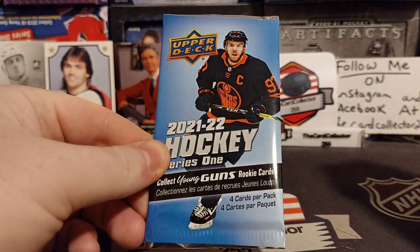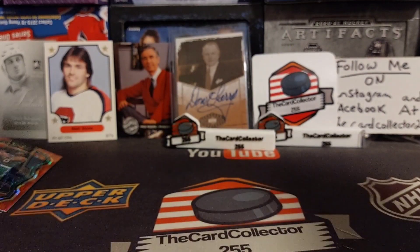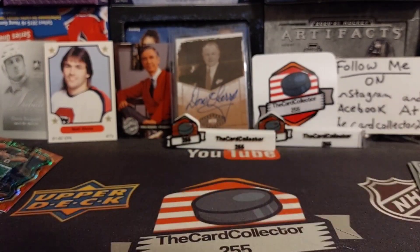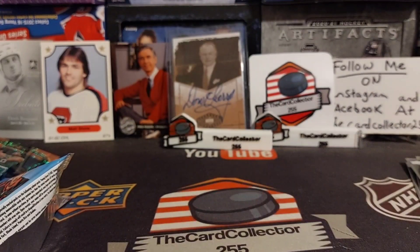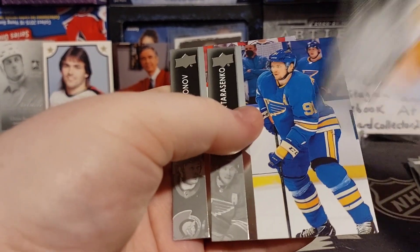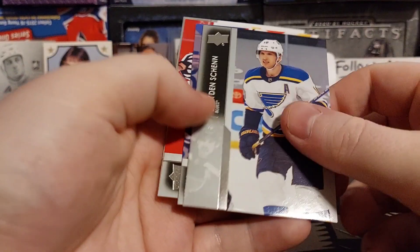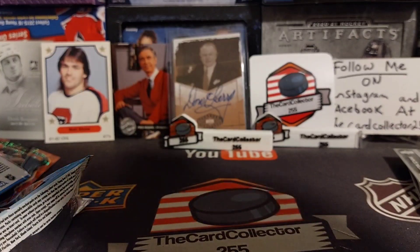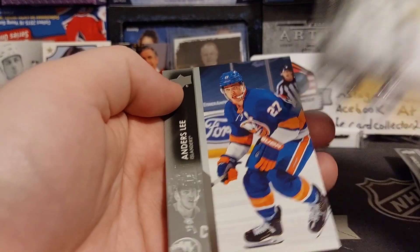Next we got 30 packs of hockey — fingers crossed we actually pull something good. There's Gibson, so we're just going to go through these fast. If you've seen one, you've seen them all. There's Jake Allen. Very interesting. Soros, Parisenko — so this is 2021. Hanafin, Chryder, Anders Lee.